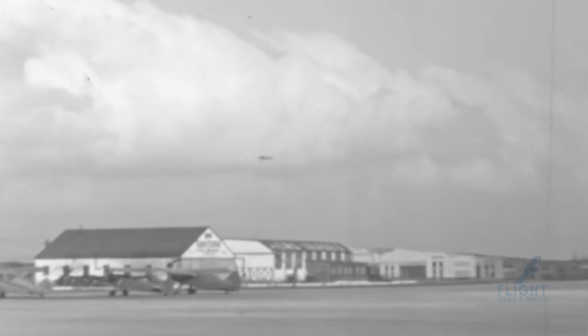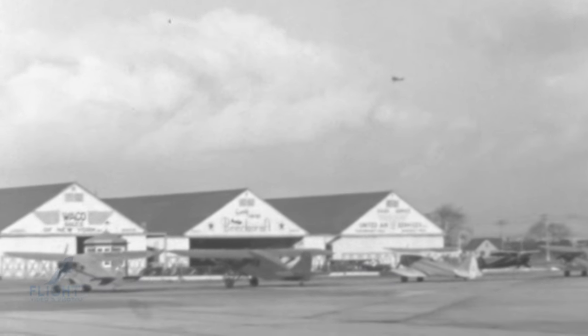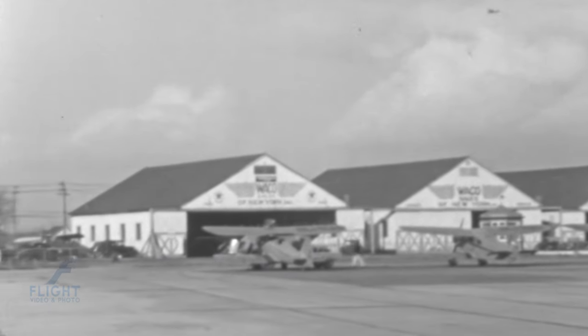Another notable feature of the Waco YOC was its relatively simple design, which contributed to its ease of maintenance and repair. Pilots appreciated its responsiveness and stability in flight, making it an ideal platform for teaching basic flying skills to new aviators.